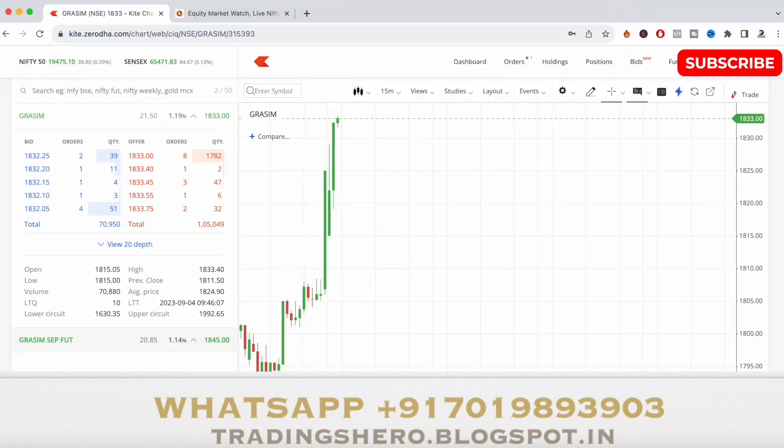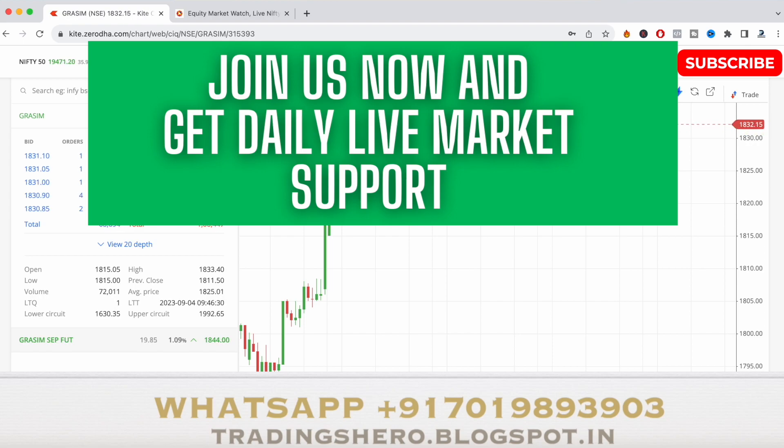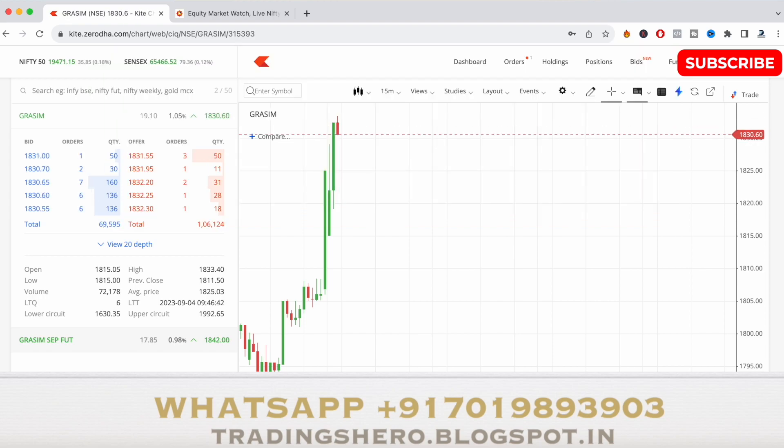Now back to the trade — you can see in the market depth there's a little increase on the buyer side and a decrease on the seller side. The stock has now made a high of 1833.40, so we are almost getting closer to the target. Let's see if the stock can touch 1840 as well.